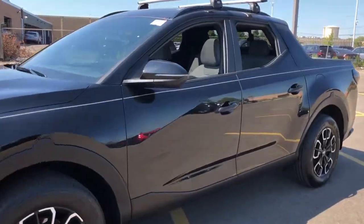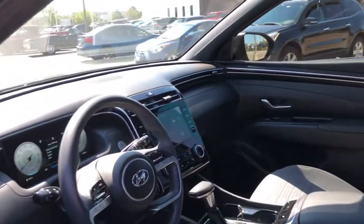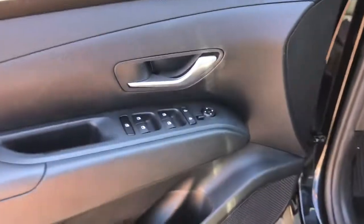Answer the call to adventure in high-tech comfort in this sophisticated Santa Cruz. Open bed utility and a composed upscale cabin make this a uniquely versatile and satisfying vehicle.